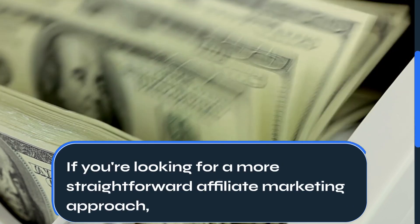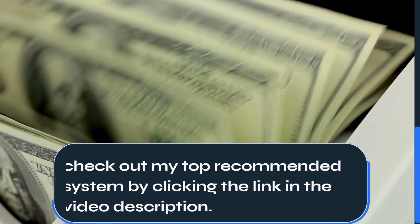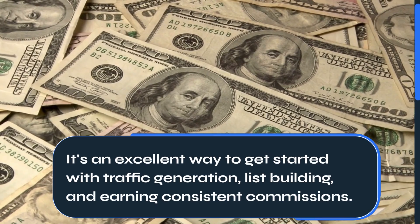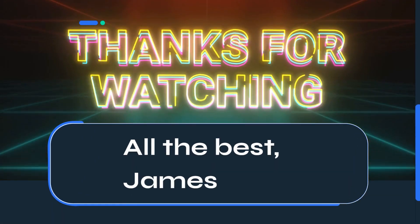If you're looking for a more straightforward affiliate marketing approach, check out my top recommended system by clicking the link in the video description. It's an excellent way to get started with traffic generation, list building, and earning consistent commissions. All the best, James.